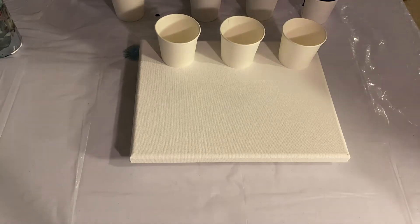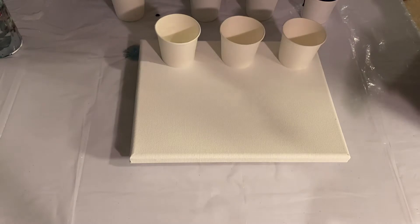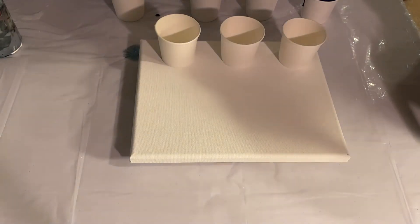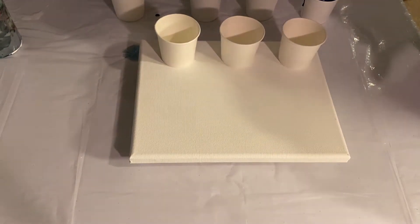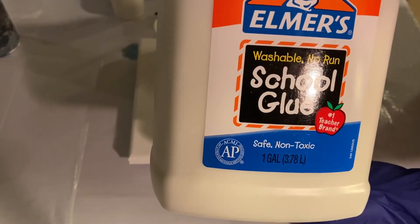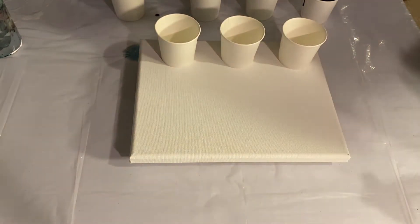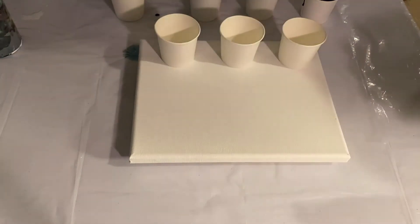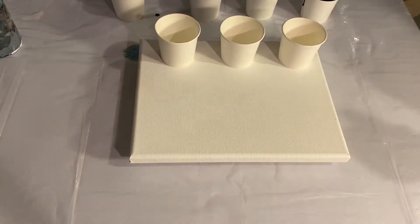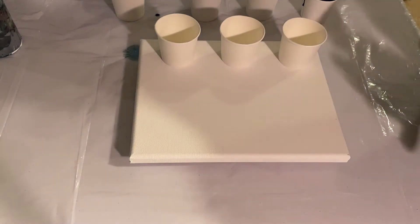I was excited today because I got my glue for my pouring medium. I made a video of that, so I will be posting that — how I mix my pouring medium. I just went ahead and got the Elmer's School Glue, which works the same as the Glue All. The only difference is when you mix it up: the Glue All incorporates faster, so you stir a little longer with just the regular school glue.